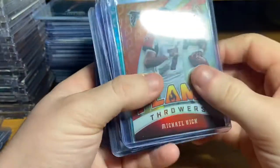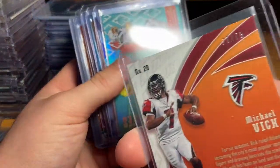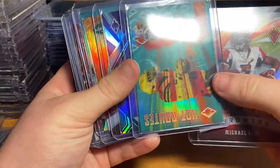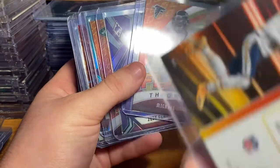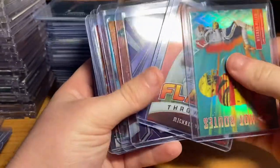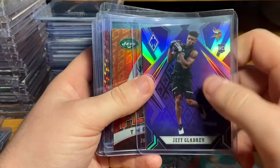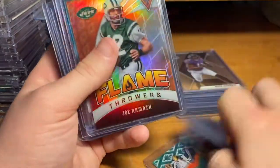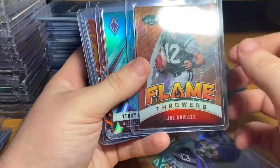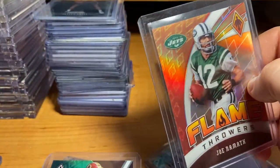Then we have a Michael Vick Flamethrowers numbered out of 75. Hot Routes Keenan Allen numbered out of 175. Jeff Glandy — this is a cool looking parallel since it's the purple on the Vikings — numbered out of 149. Joe Namath numbered out of 99, it's the orange parallel.